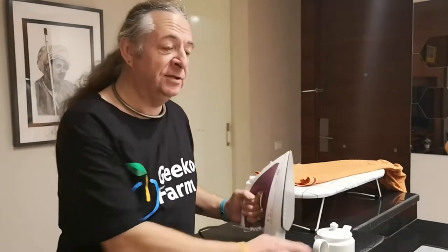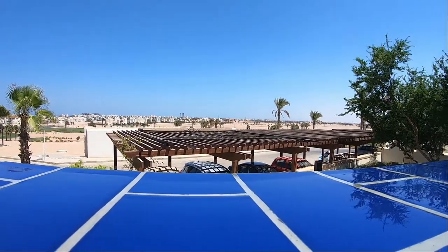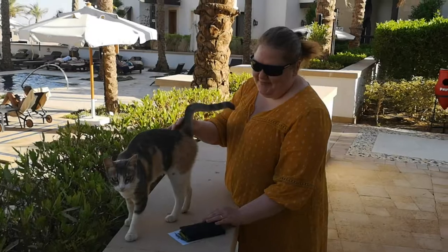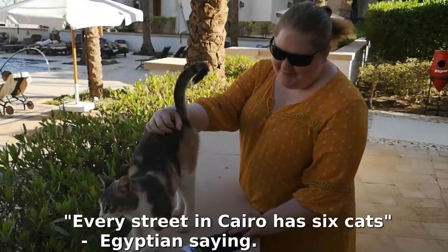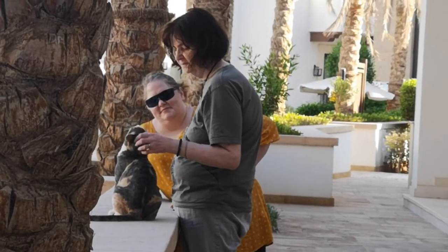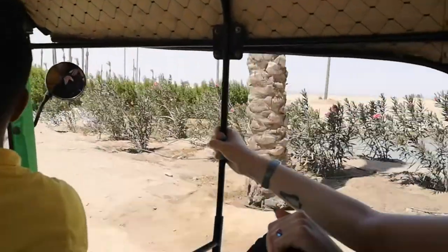Welcome to Geekho Farm, where we do things differently. We're not the only ones doing things differently. You see all those tall palm trees sticking up in the distance over the city? Well, they're not actually palm trees — they're cunningly disguised cell phone towers. Oh my god.